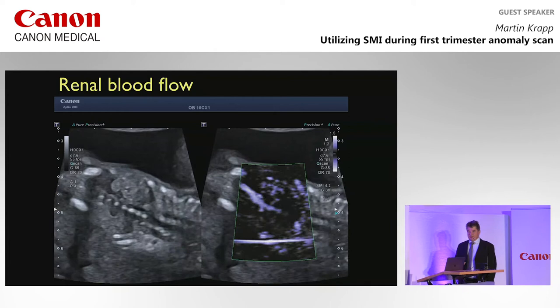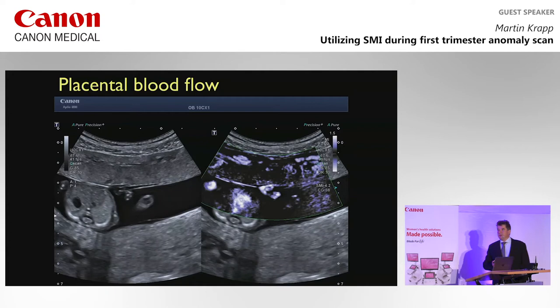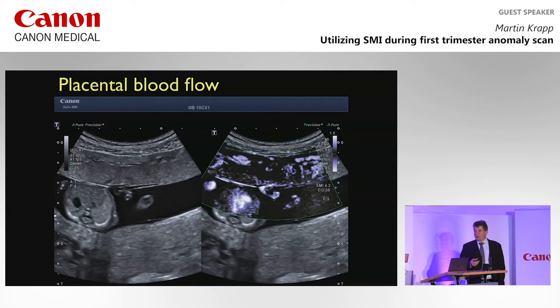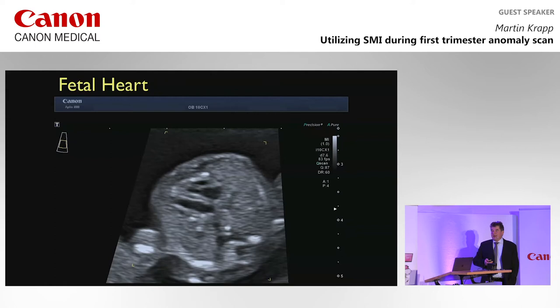In the placenta, it's easy to depict the umbilical cord — that's a very important thing we shouldn't miss. We can judge vascularization of the placenta in the first and second trimester, and I think it will help us in evaluation of adherent placenta or placenta accreta.